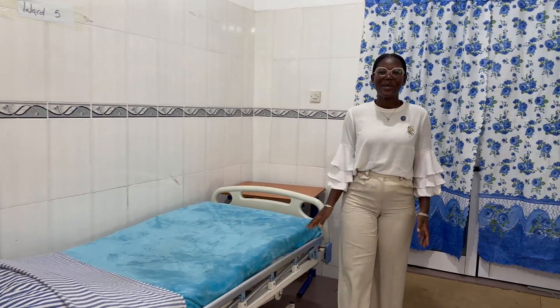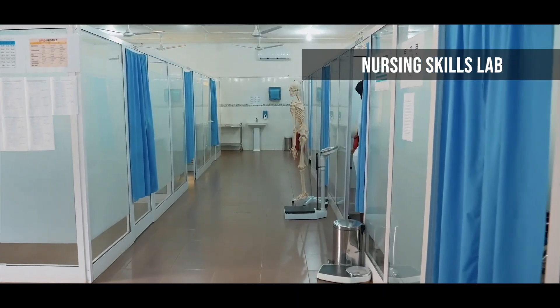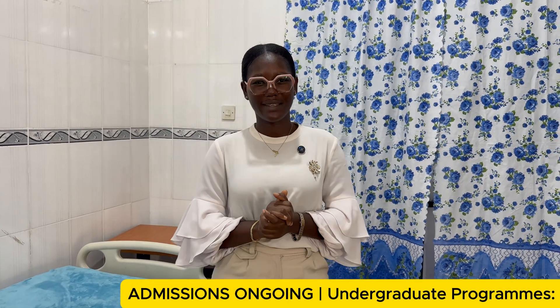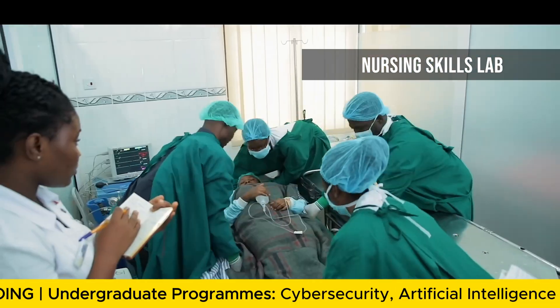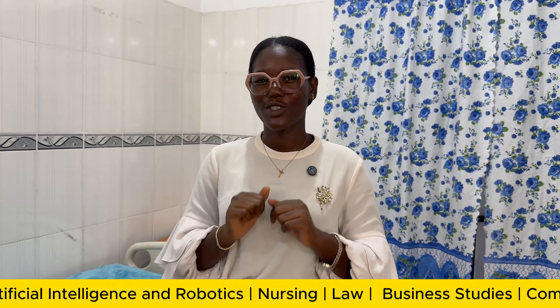Hi everyone, welcome to Wisconsin International University. This is our skills lab — welcome to our first ultra-modern skills lab in the Wisconsin University facility. Come with me as I take you around the things we have in this facility and why you should choose Wisconsin International University.